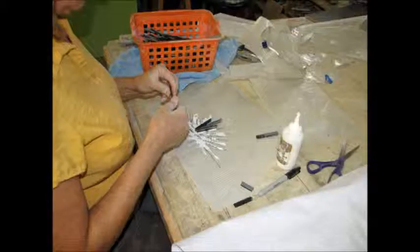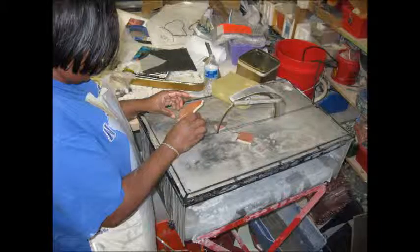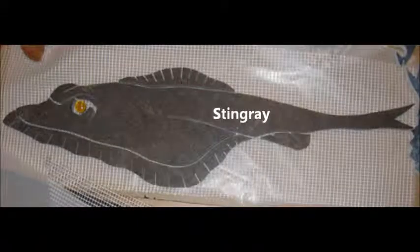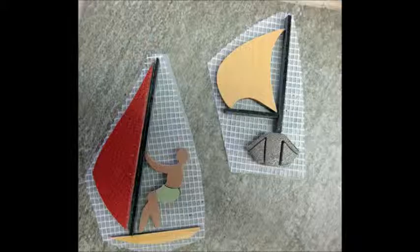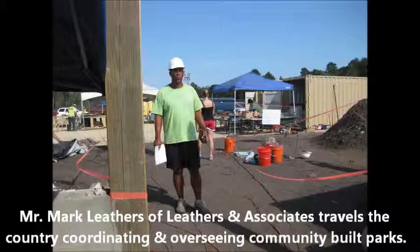We put all the huge elements together on netting that we would take to the park, and it was quite a feat. We actually started on this 10 days before we were to be there for the weekend. They had a lot of volunteers come in to help build the park, and this is the first day getting ready to start the fun. Mr. Mark Leathers and Associates travels the country coordinating and overseeing community built parks.